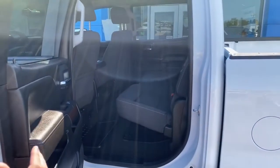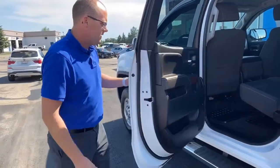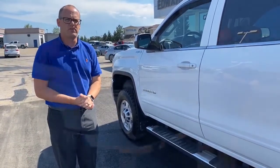Nice spacious back seat. Those seats do flip up, and it's got a fold-down padded console in the center to kind of break up the back seat. And then of course that brings us to our driver's seat. What we'll do is pop the hood, talk about the motor quick, and then we'll finish up on the inside.